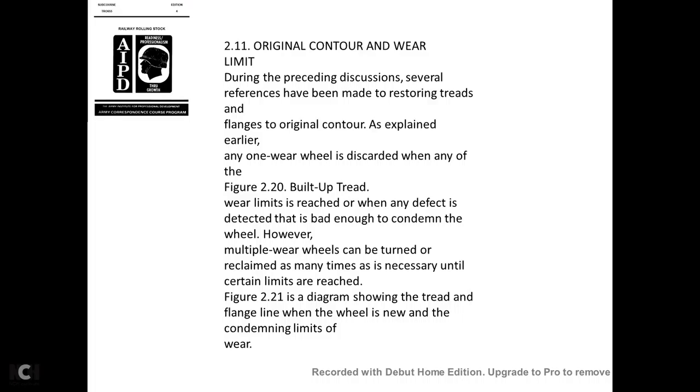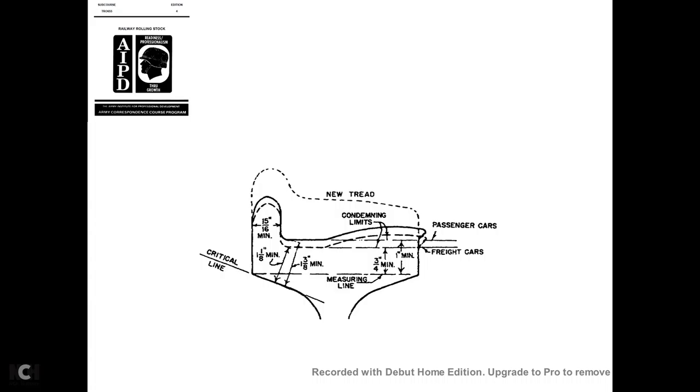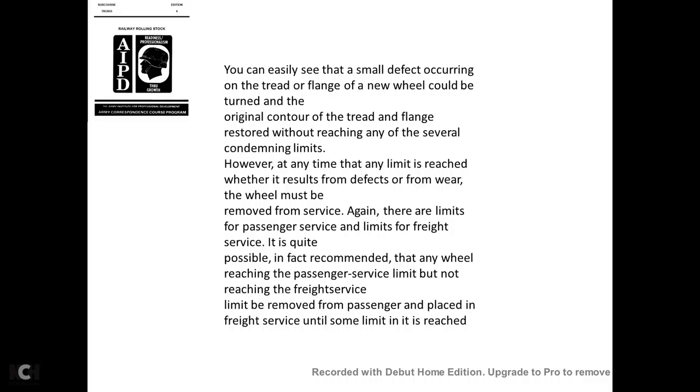Several references have been made to restoring the tread and flange to original contour. A wheel is discarded when any wear limit is reached or when any defect detected is bad enough to condemn it. However, multiple-wear wheels may be reclaimed by turning until certain limits are reached. Figure 2-21 shows the tread and flange of a wheel at the condemning limits of wear. The diagram shows wear limits for new treads and condemning limits for both passenger and freight cars, in inch thicknesses.